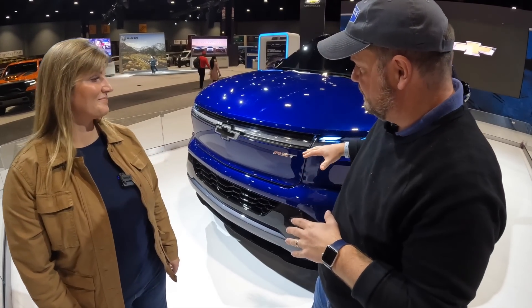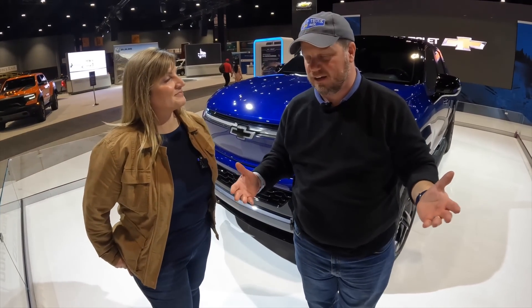I've been EV curious, as I think most people are. Can it fit my lifestyle? 400 miles of range seems pretty feasible — it fits my lifestyle. Looking at the overall design, it especially says Avalanche to me. I'm a little Avalanche kind of guy.